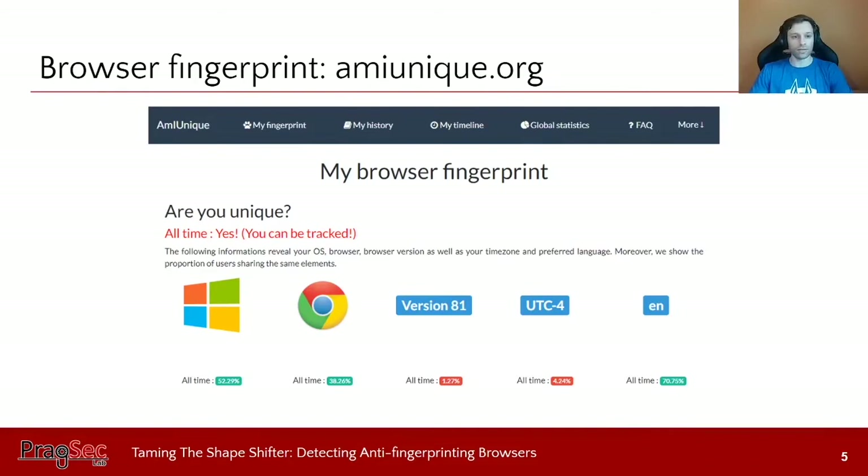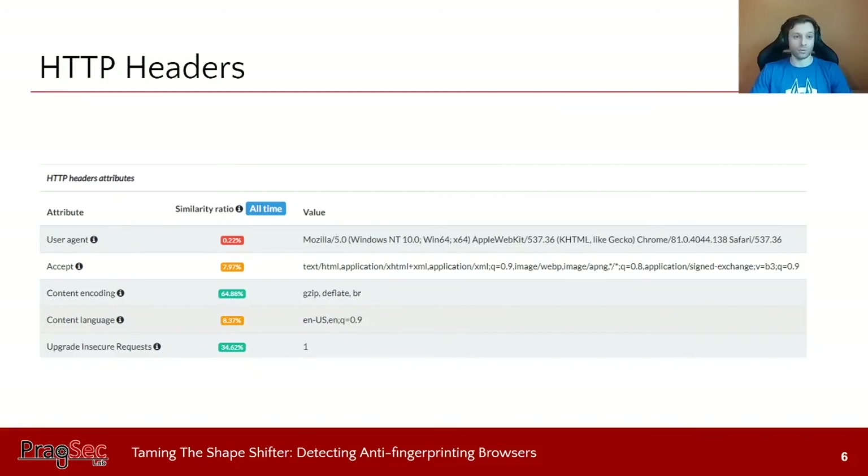Let's look at the output of the MIMic website, which performs browser fingerprinting and shows you the result. When I go to this website, it shows that I'm using the Windows operating system — and only 52% of previous clients were using Windows. It can identify that I'm using Chrome version 81, which is quite unique: only 1.27% of users were using that version. It can also extract HTTP headers, and my user agent was shared by only 0.2% of visitors.